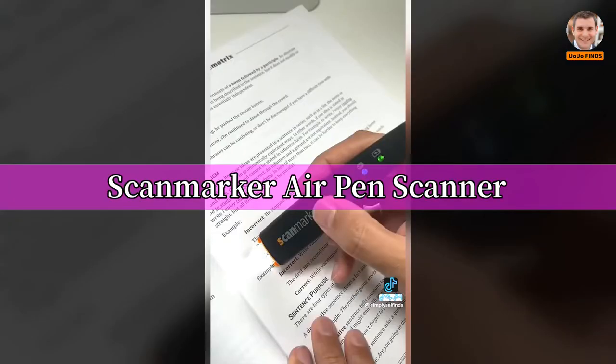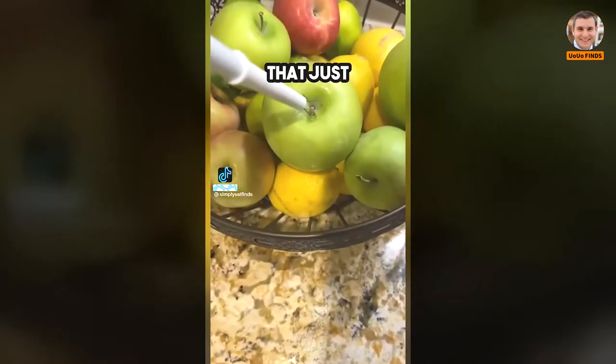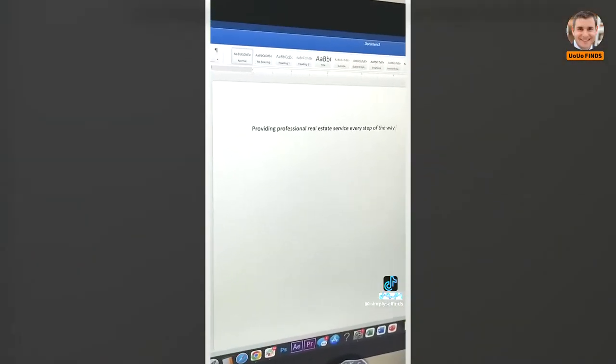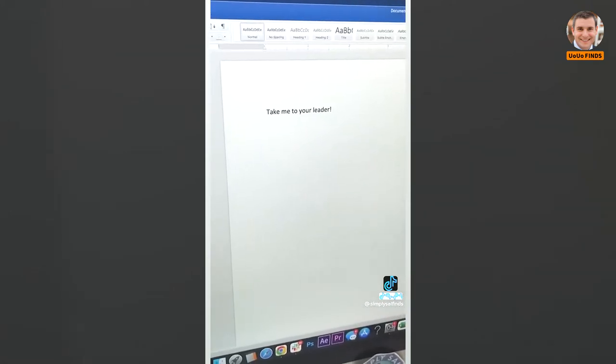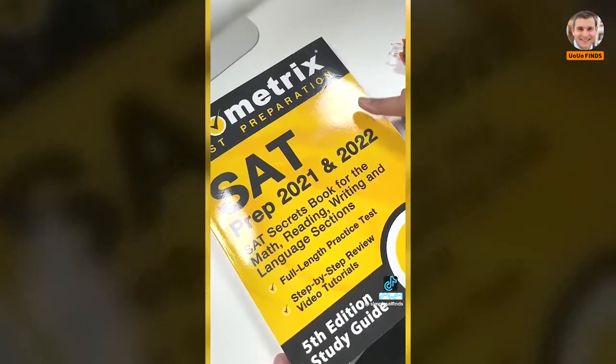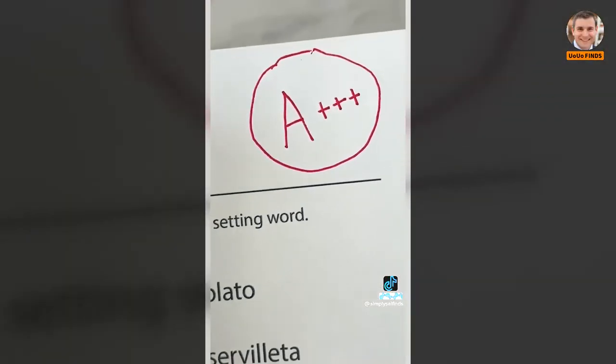Random Amazon finds: this Scan Marker Air Pen Scanner lets you highlight any text or handwritten notes and automatically types it out on your screen, and can even read the text out loud for you. It's compatible with Mac, Windows, iOS, and Android devices — a perfect companion for studying or taking notes so you can ace those exams.